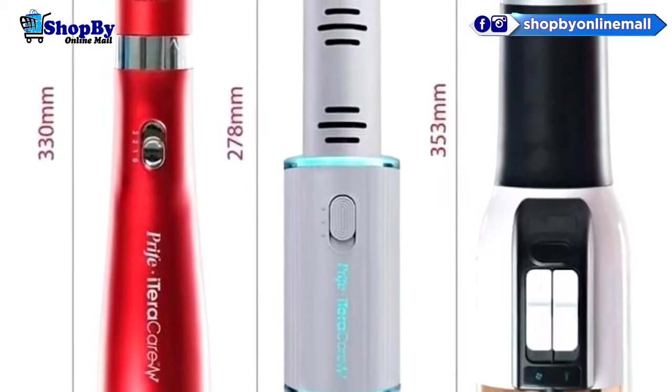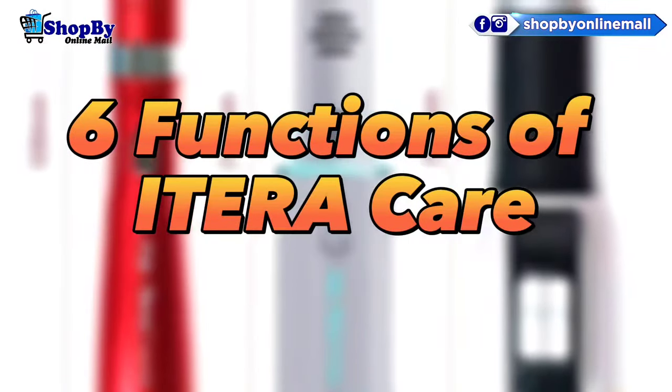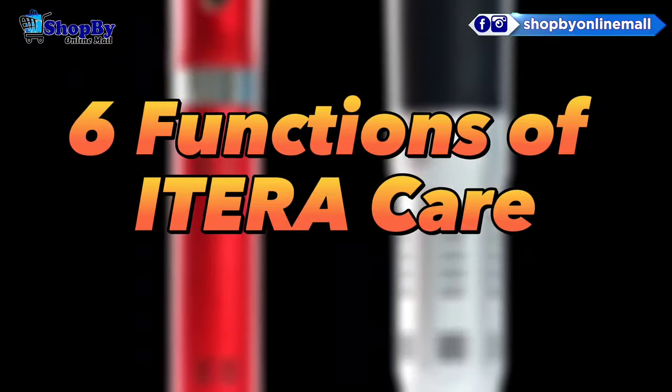It is very important to understand the six functions of iTeraCare that will be treated in this video.